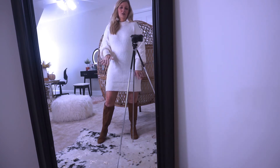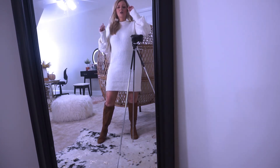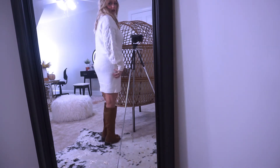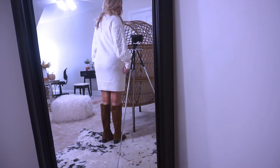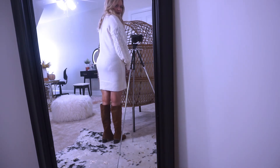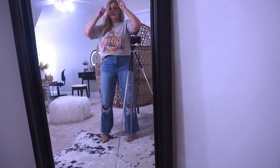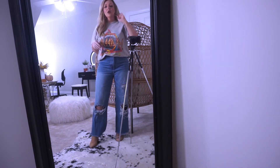Maybe you could do some red boots or black boots with the white one — I just feel like this is really, really cute. Okay, this next one is a very casual little outfit I put together.